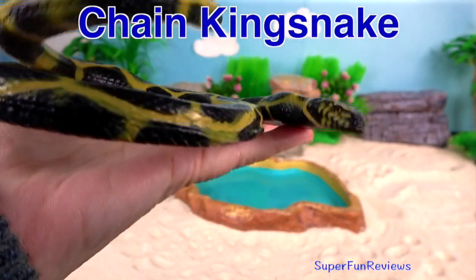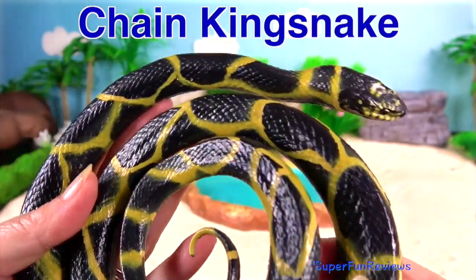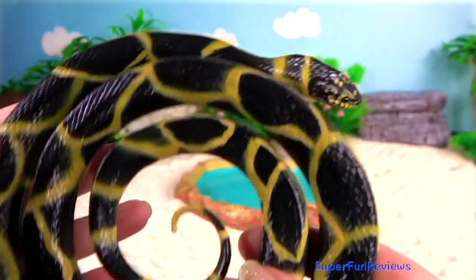Chain Kingsnake. It's a harmless colour-bred species found in the United States and Mexico. It's a favourite amongst snake collectors.